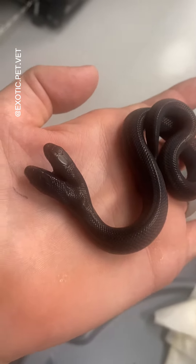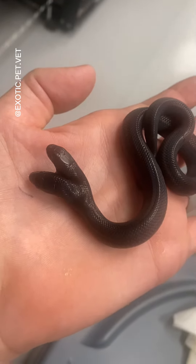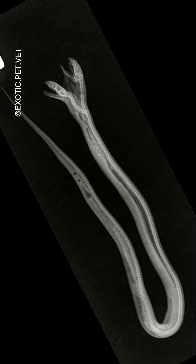This hatchling survived for one week, but then, like most snakes with this condition, unfortunately passed away. These are the x-rays that we took of the snake. As you can see, the two heads diverged just a short distance down.